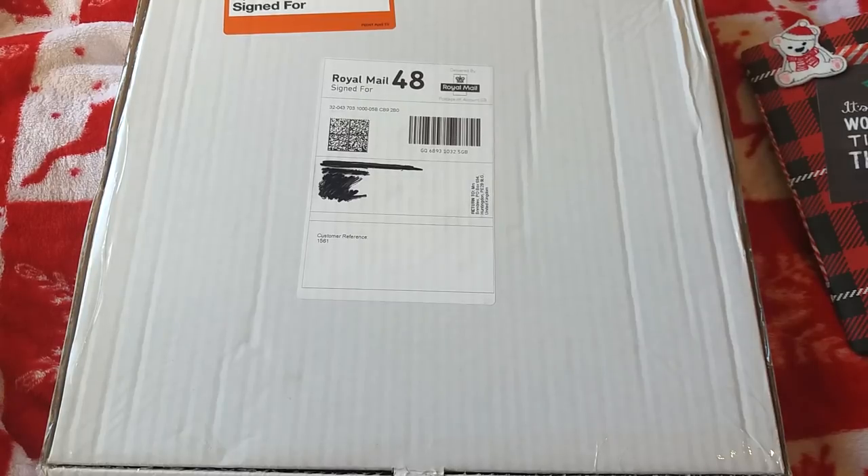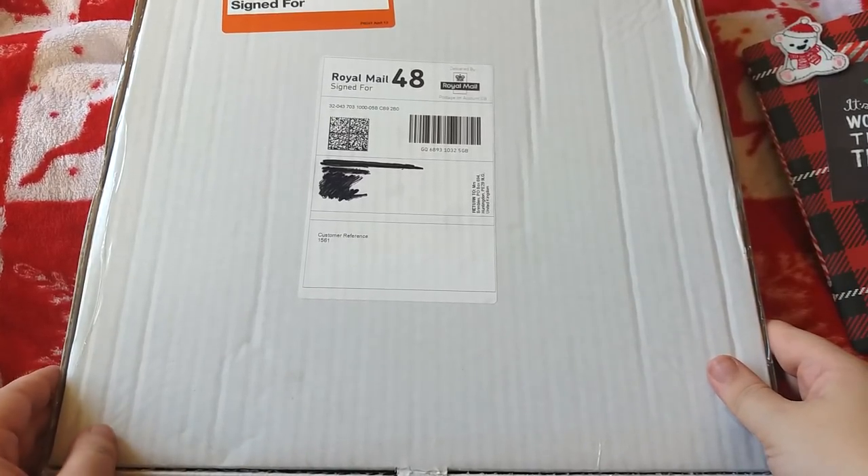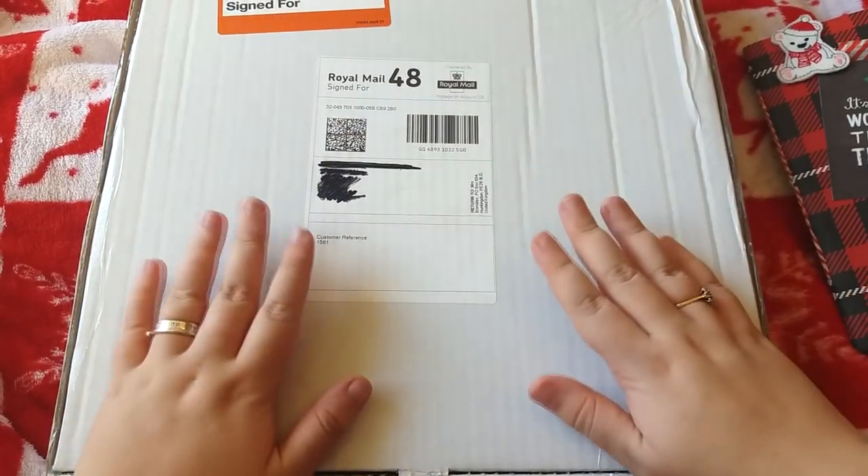Hello everybody, I hope you're doing well. My name is Ella and this is my YouTube channel Curly Hair and Daisies. Today I have a very exciting unboxing for you — this is actually my first ever Brimble's box.